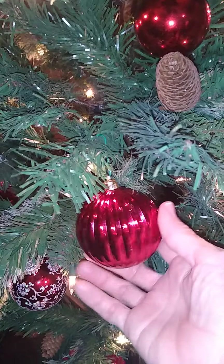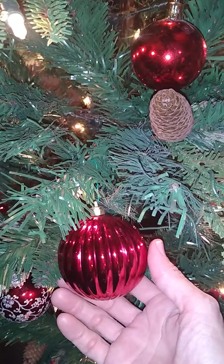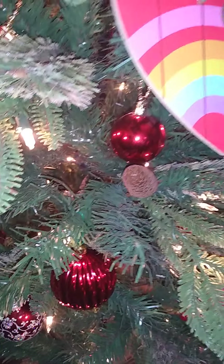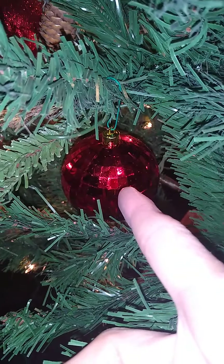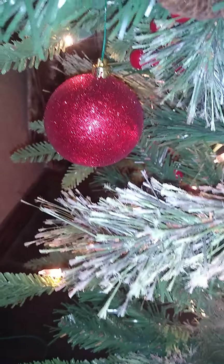I found these red ornaments on clearance at Big Lots and never thought in a million years I'd be using them for a Valentine's Day tree. There's one, here's another design, and there's the shimmery glittery red one. I hit a home run today.